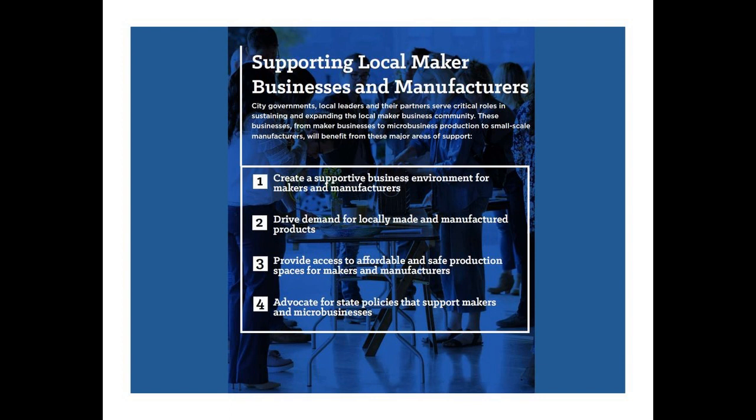And finally, advocating for state policies that support makers is really all about removing any restrictions on home-based businesses. For example, in some cities it is not legal to sell baked goods made in a home kitchen for food safety reasons, but many states are pushing to get rid of that particular law. This is also about creating incentives for buying from local artists. For example, in Rhode Island there is actually a tax exemption on items purchased from local artists.